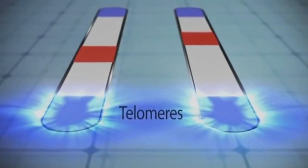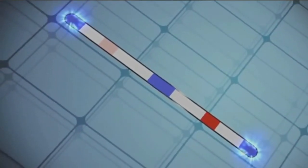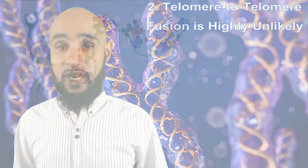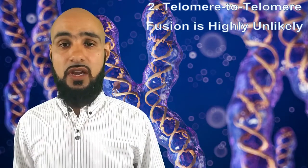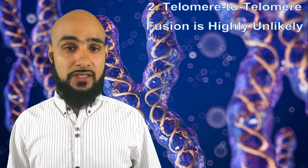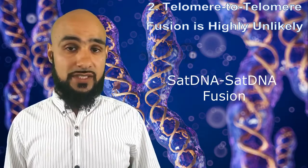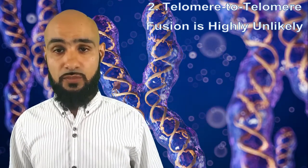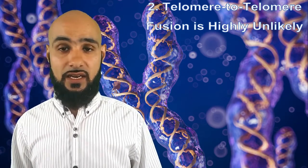Secondly, telomeres confer stability to chromosomes and act as buffers to prevent loss of genetic material. They are typically located at the ends of linear eukaryotic chromosomes and are present in part to prevent chromosomes from fusing via a capping function. They contain a highly specialized end cap called the shelterin protein complex that protects them from fusion. This suggests that in principle telomere-to-telomere fusion should not generally occur. Telomere-to-telomere fusion is rarely documented in mammals, but occurs in states of genomic instability such as cancers, which are not indicative of a healthy state. Yet in the chromosome 2 fusion model, what we have is an end-to-end telomere-to-telomere fusion, which is highly unlikely if not impossible.